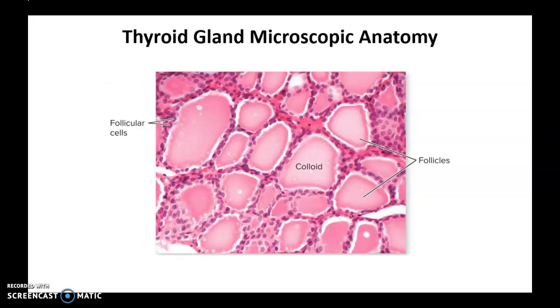Under the microscope, our thyroid gland looks like this. We have thyroid follicles, which are rounded structures filled with a proteinaceous liquid called colloid. Surrounding the follicle, we have the follicular cells. And in between the follicles, there are other types of cells called parafollicular cells. We will talk about the hormones released from the parafollicular cells very soon.